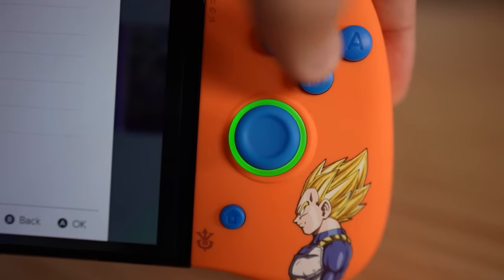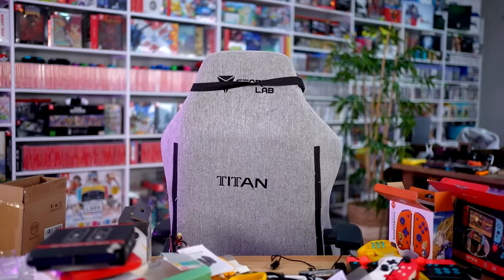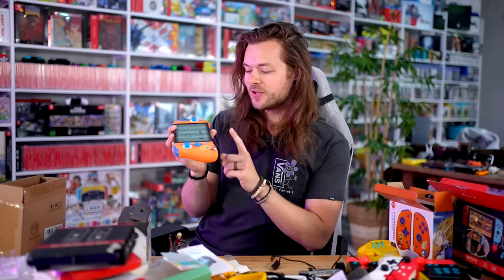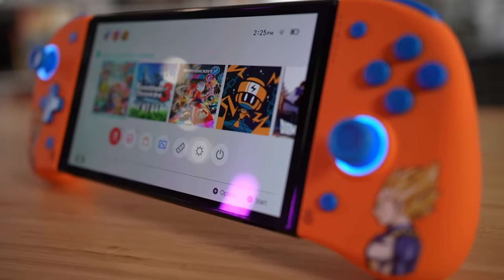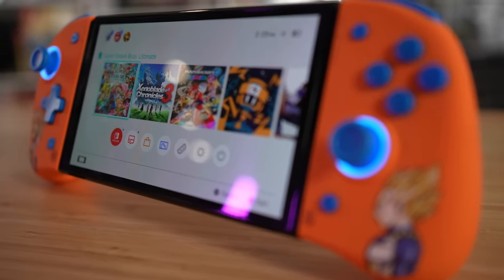We got yellow, green, blue — these are fantastic. I put the Switch on charge and everything started charging. Those are also a winner. I might actually recommend these. I'm going to do it — these are sick.